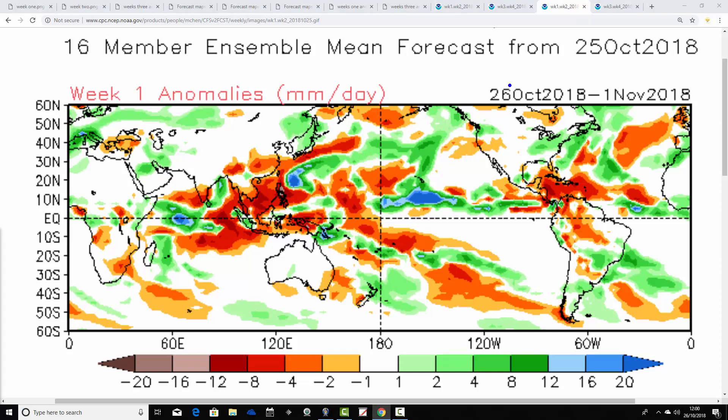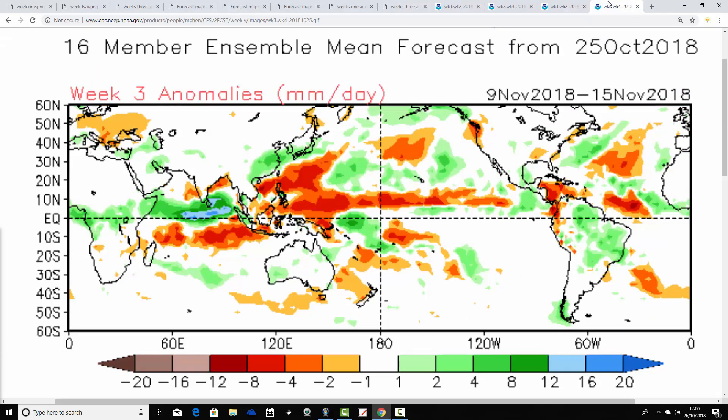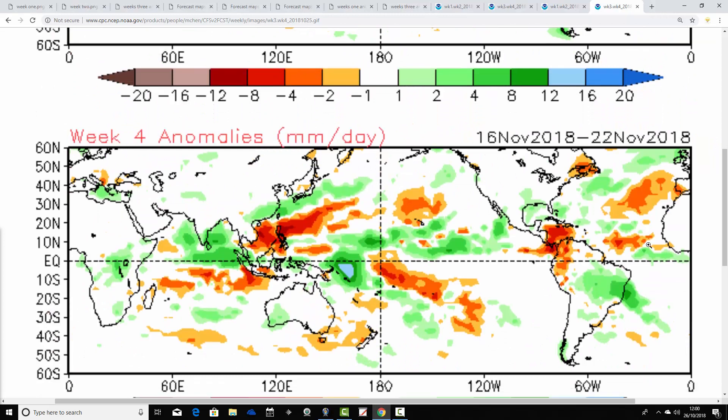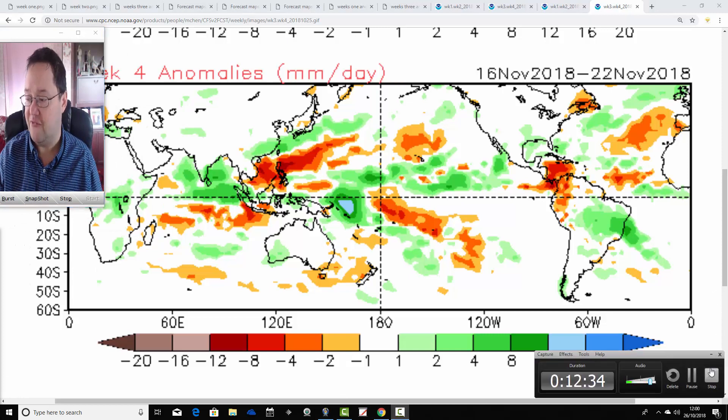Finally, precipitation. The CFS V2 precipitation anomaly for week one — the 26th of October to the 1st of November — is forecast to be drier than average. Week two comes out wetter than average in the north and west, and near normal for the south and southeast. Week three is close to average for precipitation. Week four is a little bit wetter than average in the north and west and close to average elsewhere. Overall it looks like a rather unsettled November — quite wet and mild — being forecast by CFS V2.